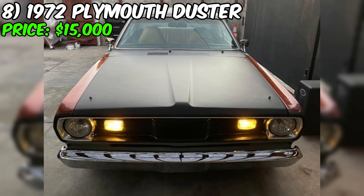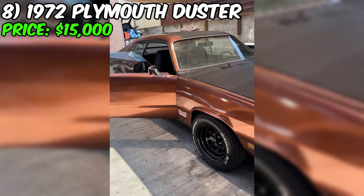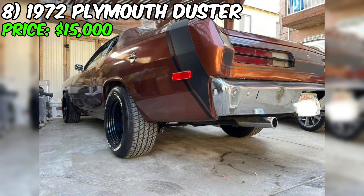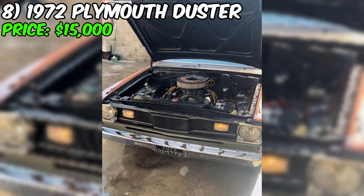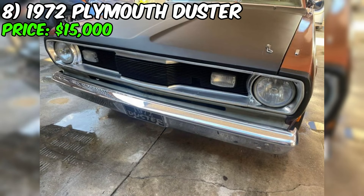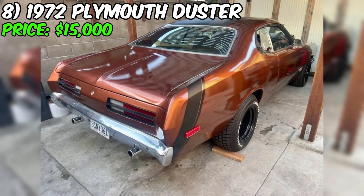Meet this marvel of American muscle cars, the 1972 Plymouth Duster, which is currently seeking its new owner for the price of $15,000. This coupe has preserved the spirit of the early 70s and has only covered 78,000 miles, standing as a bright representative of its time. Under the hood, you'll find a powerful V8 engine with a four-barrel Edelbrock carburetor, promising strong acceleration and genuine driving pleasure. With an engine displacement of 5.2 liters, it embodies the era of muscle cars.